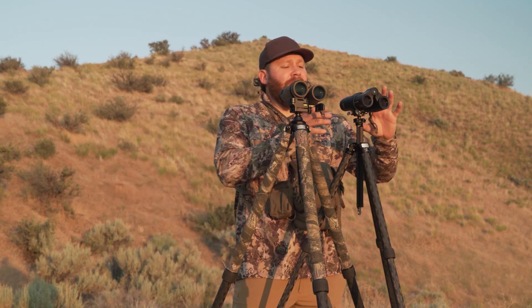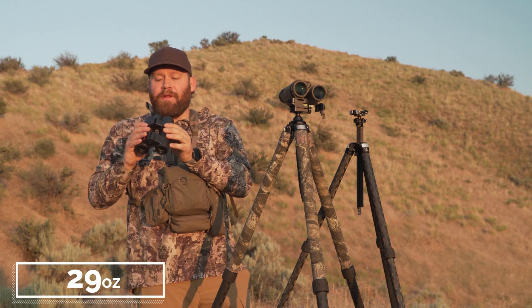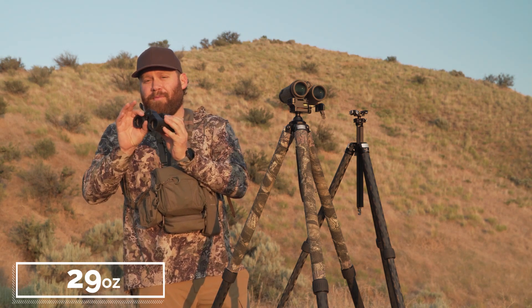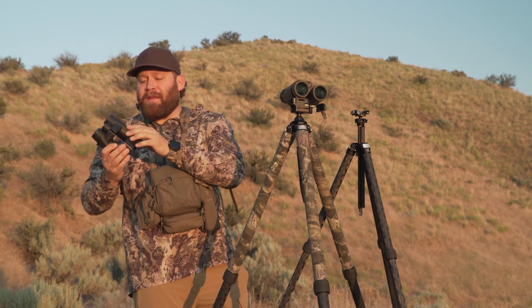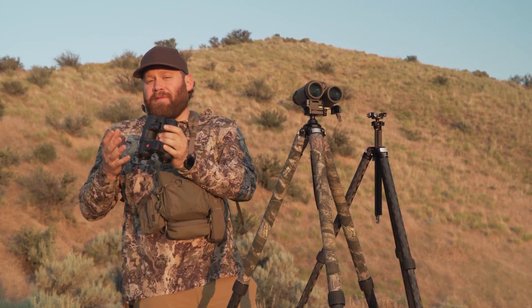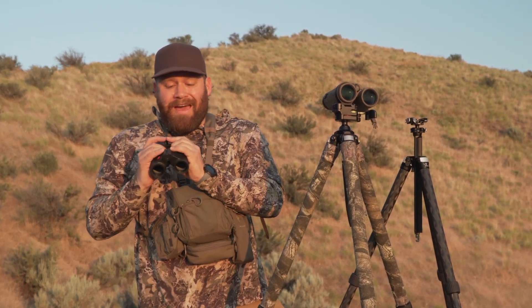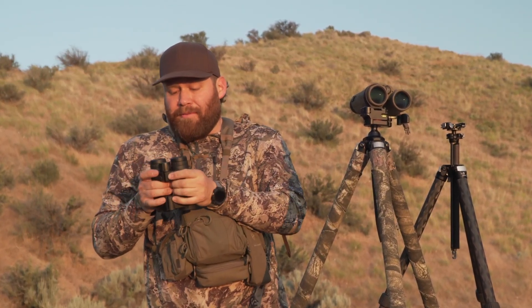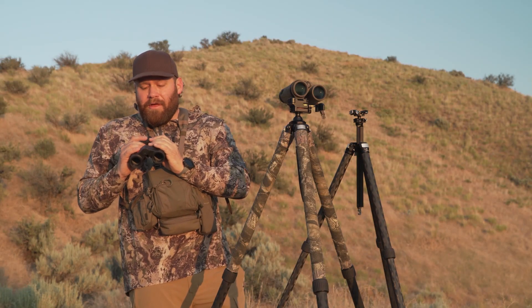The ergonomics of the Leicas are phenomenal — they're light, weighing 29 ounces, with only a 32mm objective, which is smaller than the Sig's 42mm, and that's part of where they save weight. They have a curved shape that contributes to the great feel. The glass is phenomenal — close to 350-foot field of view — and light gathering is better than on the Sig Kilos.